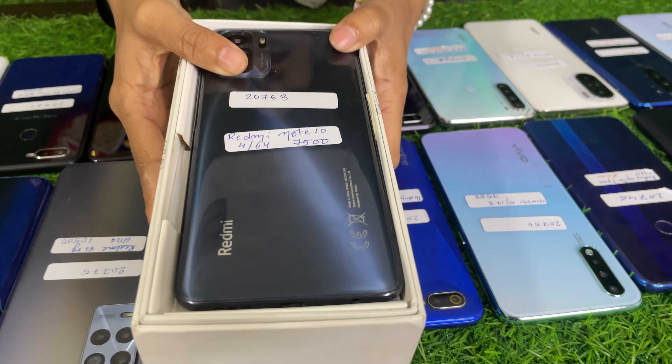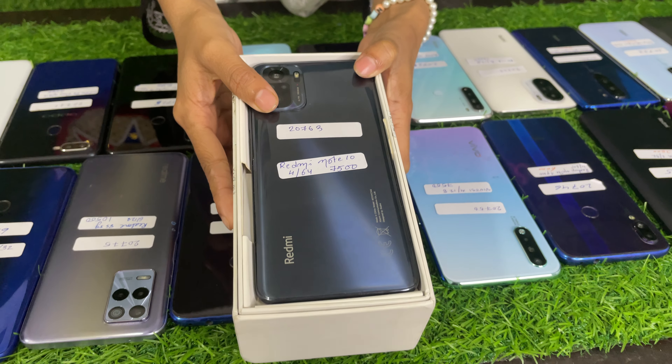Next, Redmi Note 10 for 64GB — this price is $7,500.